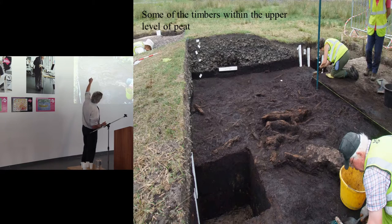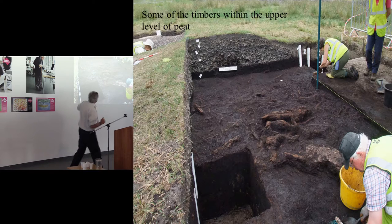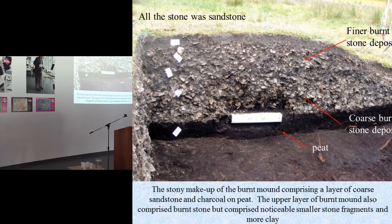Two layers of burnt stone were sitting on peat with preserved trees, and then basically we're into the organic deposits which take us down through to the interstadial. What we've got is a fantastic sequence simply by looking at a Bronze Age site. Interestingly, the stone at the top of that section is thinner and smaller than the stuff at the bottom — two different periods of activity for the burnt mound. It's coarse sandstone and fine sandstone, which I should add is significant because this is a limestone area — there's no sandstone locally. All the sandstone had to be brought in.